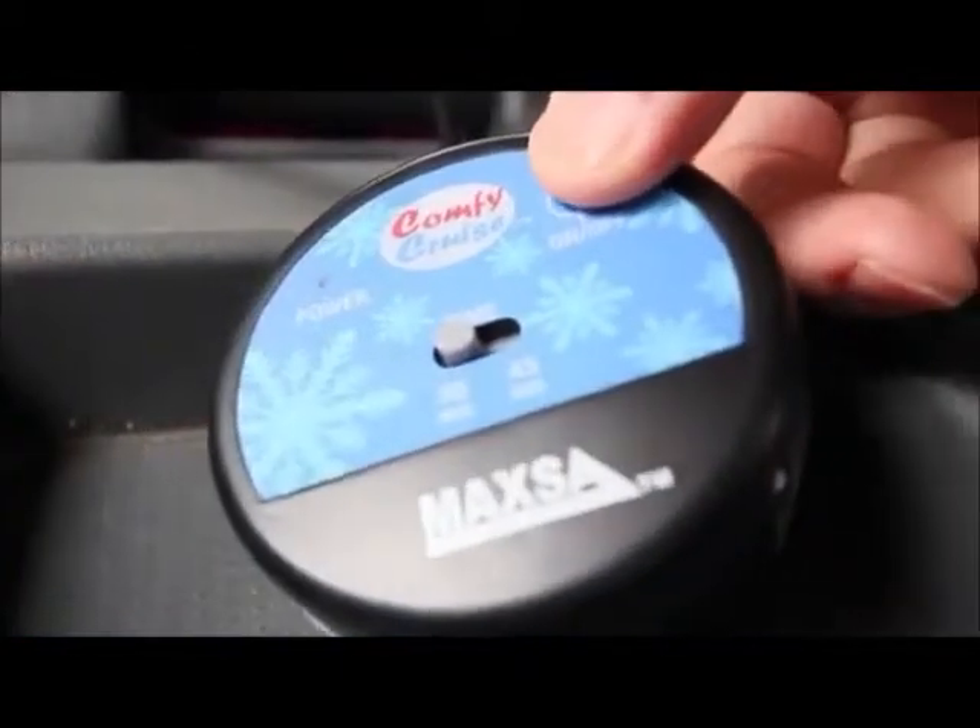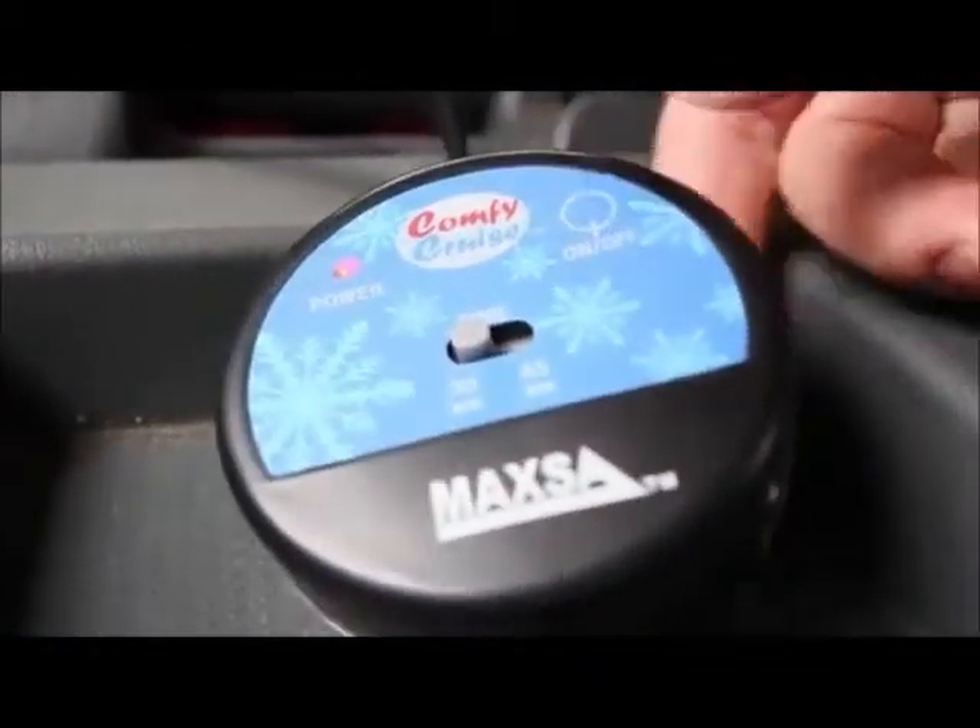Simply plug it into your car's power outlet, press the power switch, and set the automatic timer to either 30 or 45 minutes.